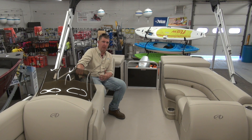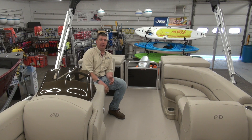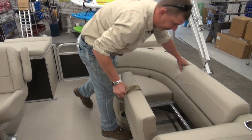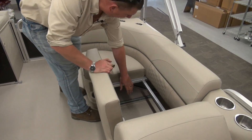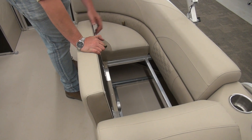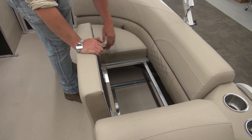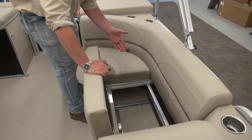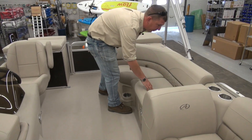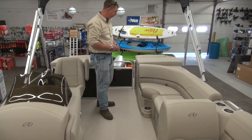On most of the Avalons we also do tilt steering. All of them come with an adjustable captain's chair where you can put it up or down, slide it back and forth, and it also has a locking spinner on it. All the seat bases are tubed aluminum. When you compare that to other brands in our price point, they're using either wood — which is obviously going to rot sooner or later — or all composite bases. With aluminum you get a lot more structural integrity for the life of the boat.